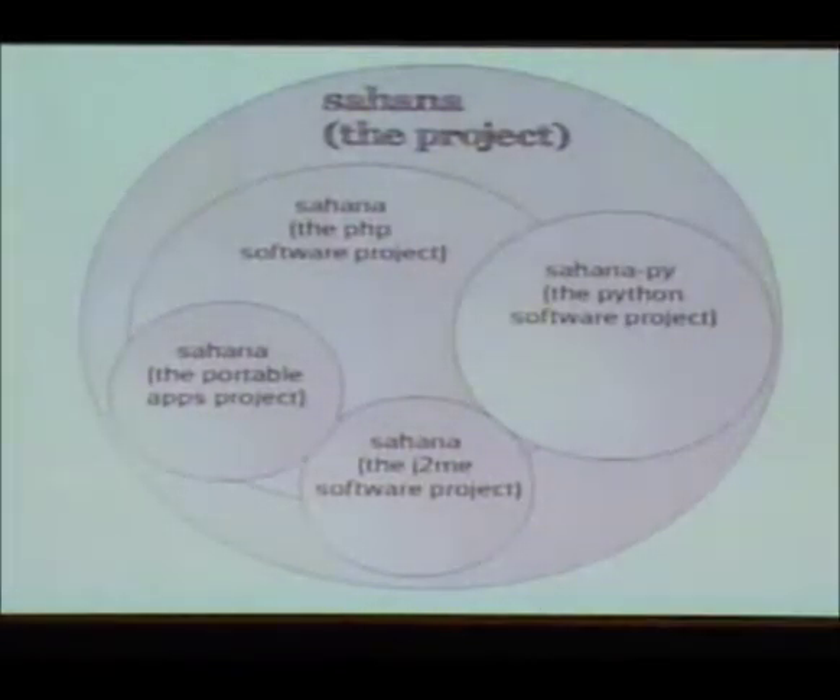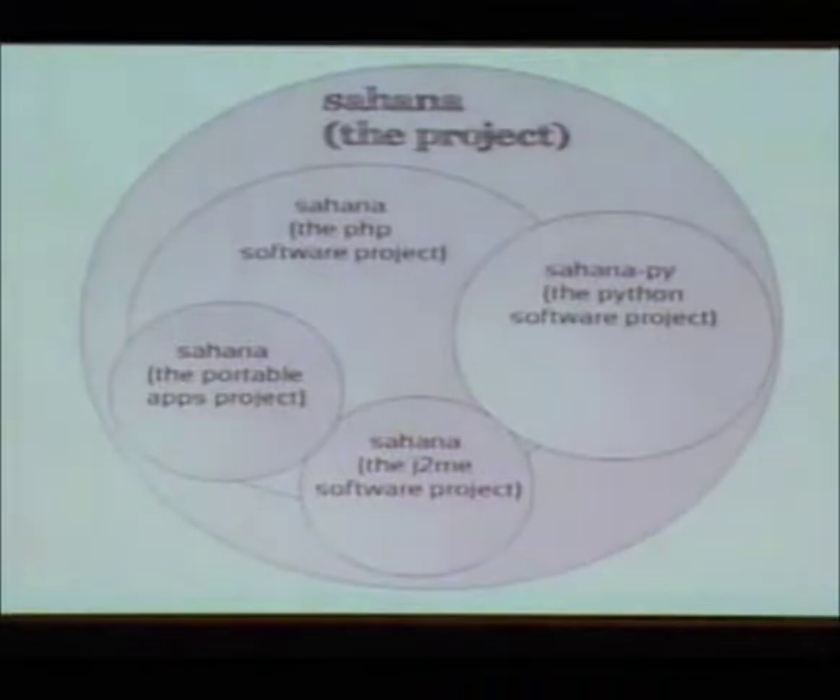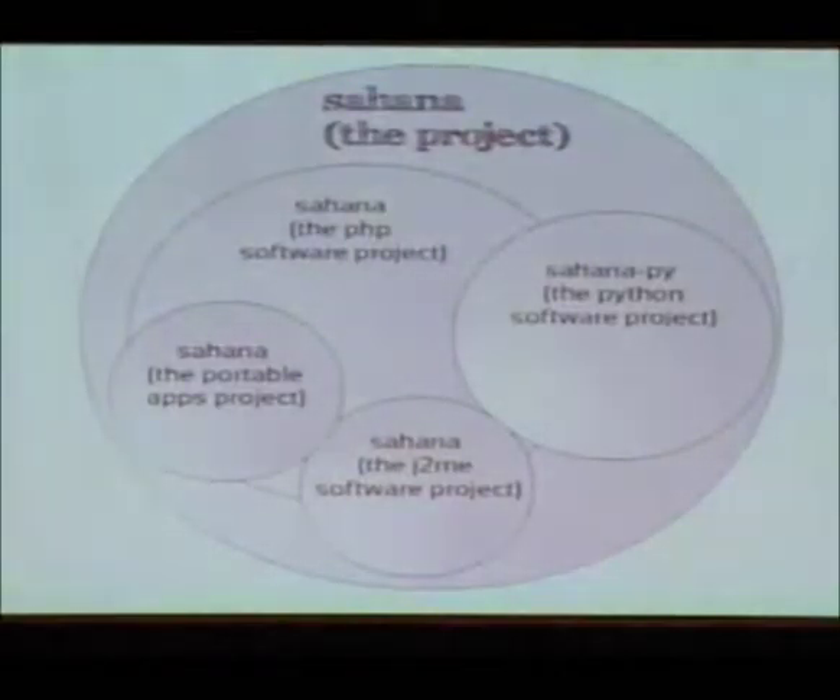There are a couple of other things on the left here — basically, many applications interplaced with the bigger ones. When I talk about Sahana for the rest of the presentation, I'm talking about the Python project, because that is what has been activated in response to Haiti.